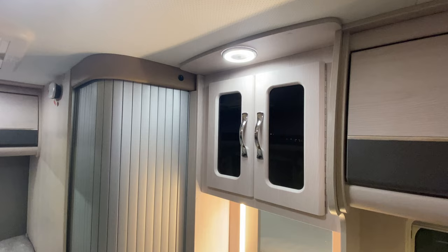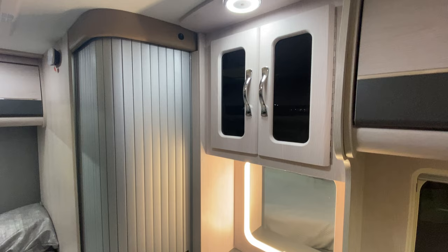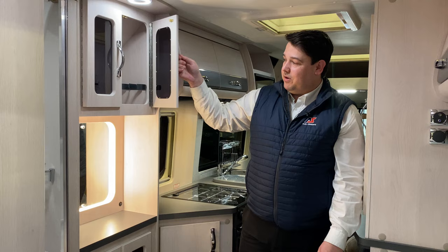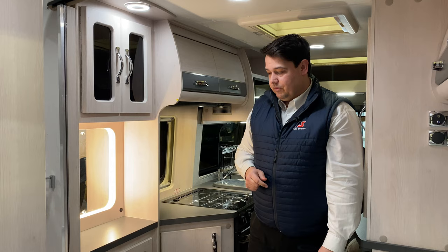Moving into the middle of the van, they give you this gorgeous dressing area with an integrated light and loads of storage. You've got overhead cupboards here and they also give you some nice glasses storage by the sleeper. There are cupboards around the back of the bed and they make use of the corner area as well, which I really like.